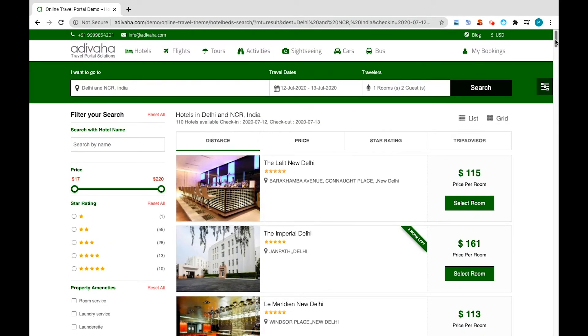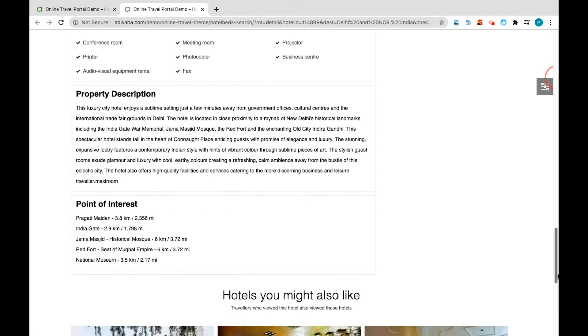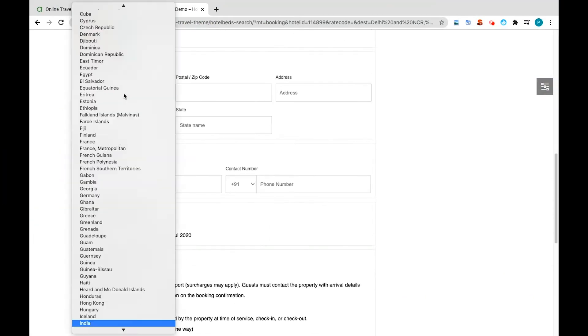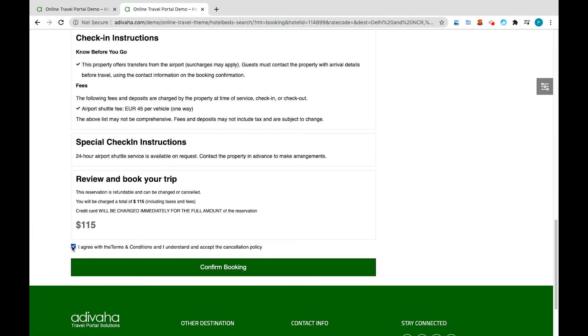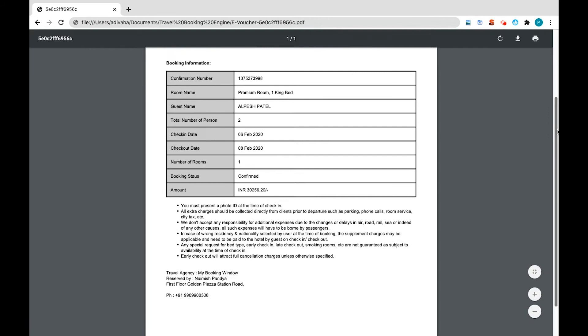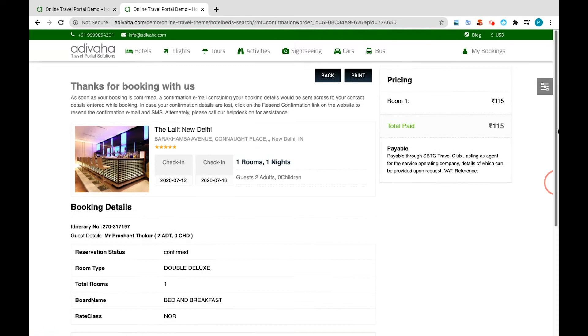Customers will be able to use filters such as price, star rating, etc. on the left side of the window to discover suitable hotels. Let's select the first hotel — it takes the customer to the hotel information page, where one can find more details like how it looks, amenities, rooms, etc. Let's book the first room in this demo. It takes us to the hotel booking page where you can fill in your details, agree to the terms and conditions, and confirm your booking. The customer will receive a hotel voucher with all their details as soon as their payment goes through. A private branded email will also be sent automatically containing the e-voucher with your logo on it.